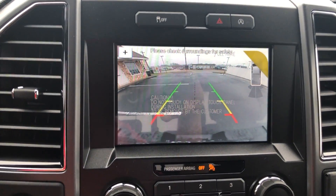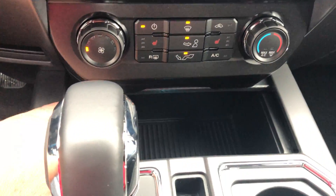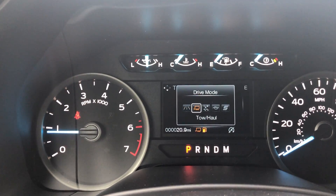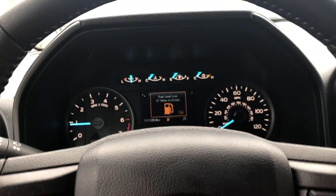It's got a full 8-inch backup camera with sensors. You've got USB ports and line-ins down here. You also have different drive modes: normal, tow/haul, snow/wet, eco, and sport. And of course you've got cruise control — the whole nine yards.